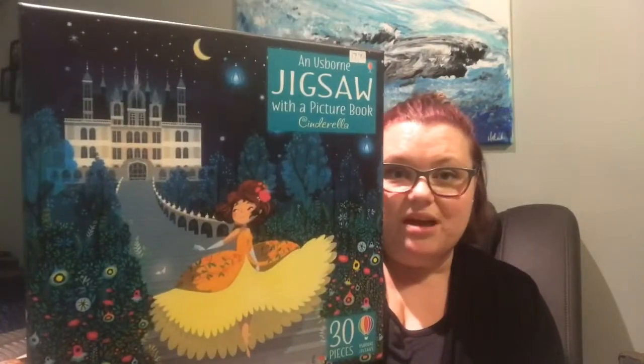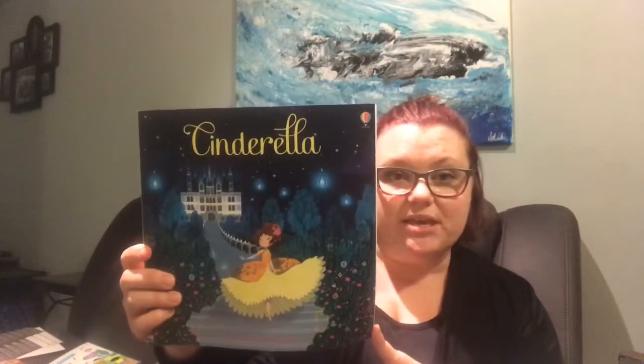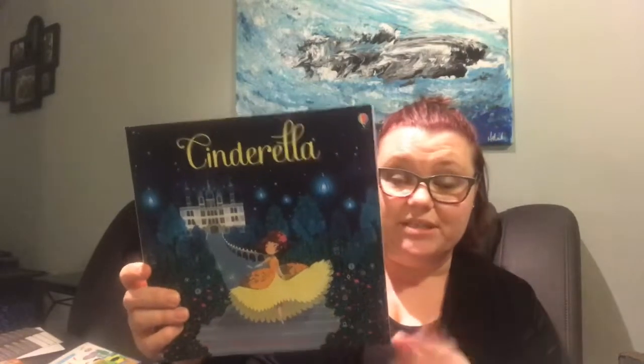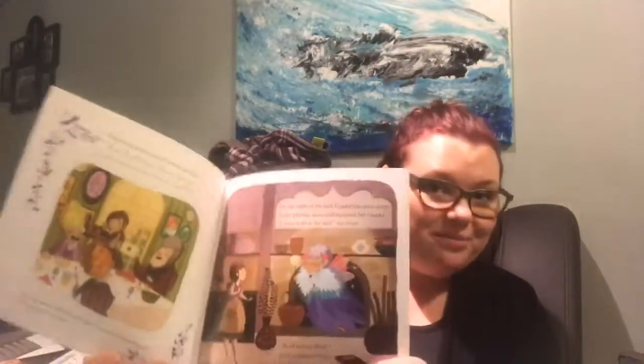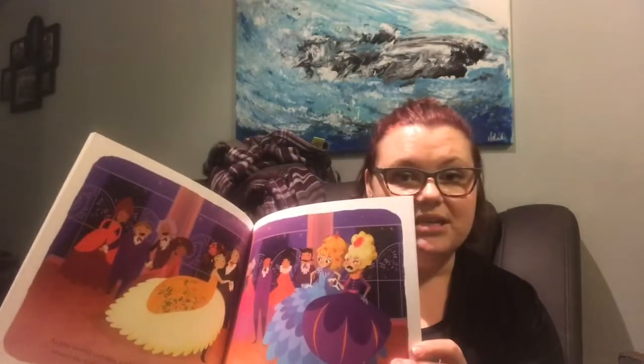A lot of them are the classics. So this one here is the Cinderella jigsaw and book. You get the full-size picture book, which retails for $9.95. When you buy them together — the puzzle and the book — it's $17.95, such a great deal. The picture books are one of my favorite series. They have beautiful illustrations, nice and colorful, and a great story.